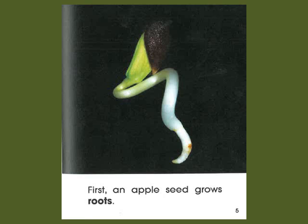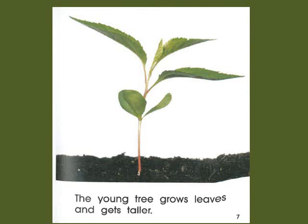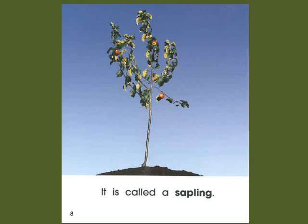First, an apple seed grows roots. Next, a shoot grows out of the ground. The young tree grows leaves and gets roots.